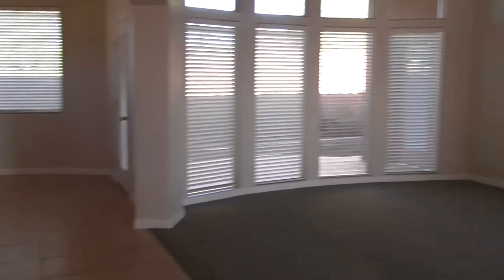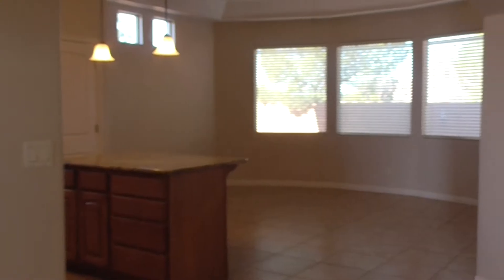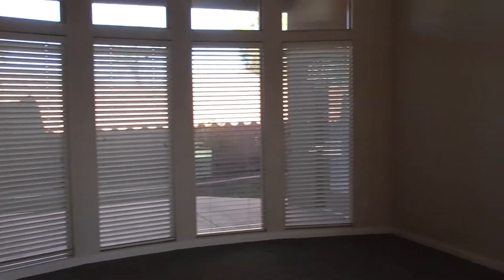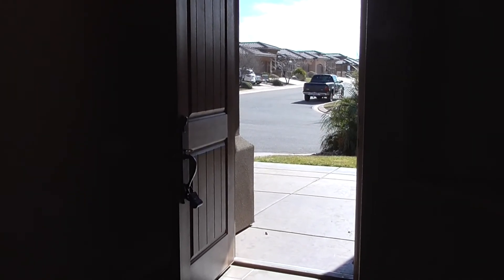Moving on to the entryway — again, the openness is what people really like. It's really nice. So if you're interested, just go to bmgrent.com where you can put in an application, click on this property, and do it right then. Thanks for joining us.